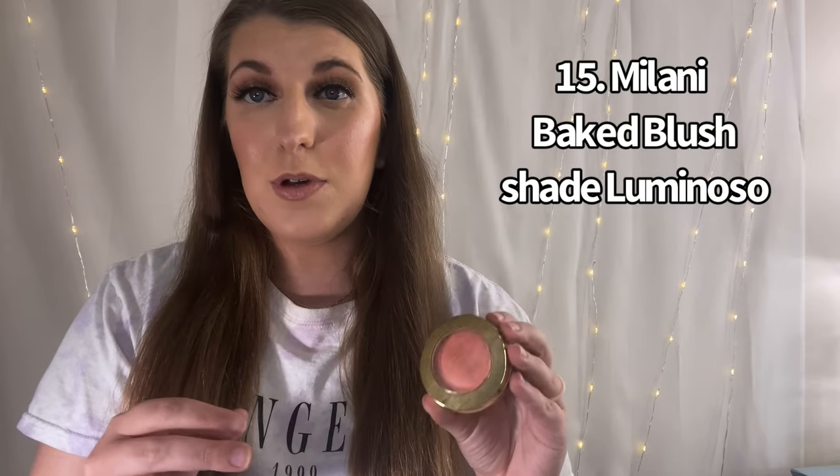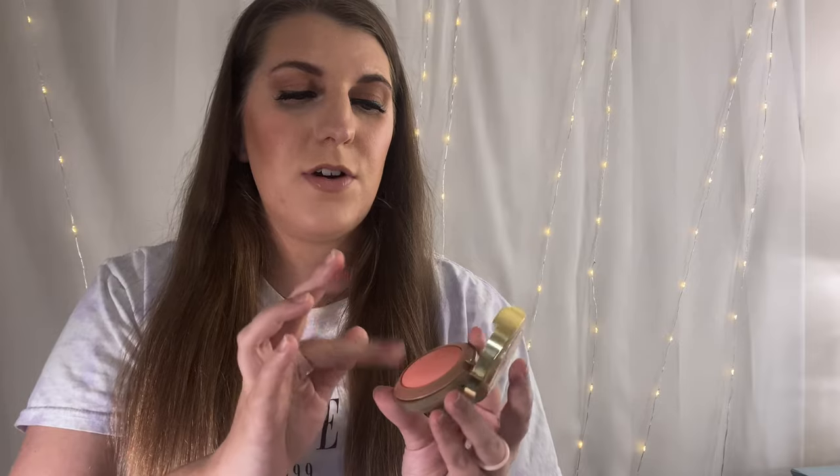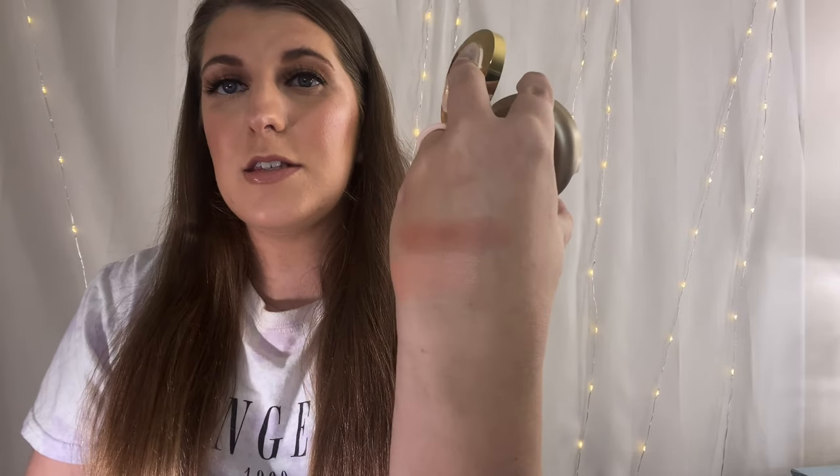Number 15 is from Milani — this is their Luminoso blush. This is like a staple product. It does have a brush in it, which I just realized, and it's a really pretty glowy, kind of coral-peachy blush. You could use this even as a blush topper. I would use it in the winter or spring when I'm paler, but it doesn't really work the best on me during the summer months.